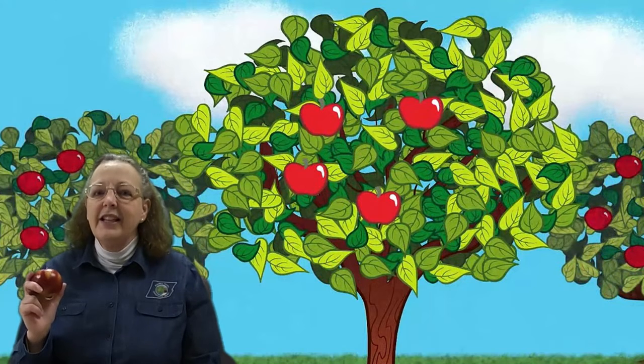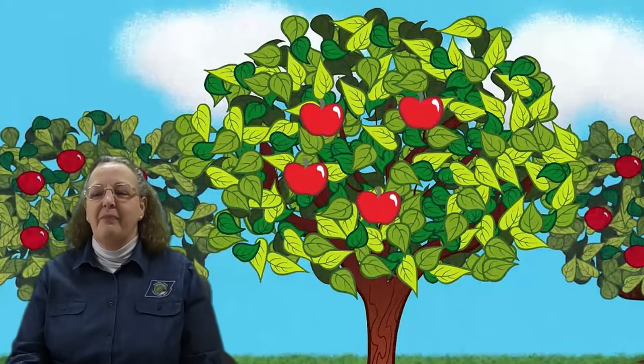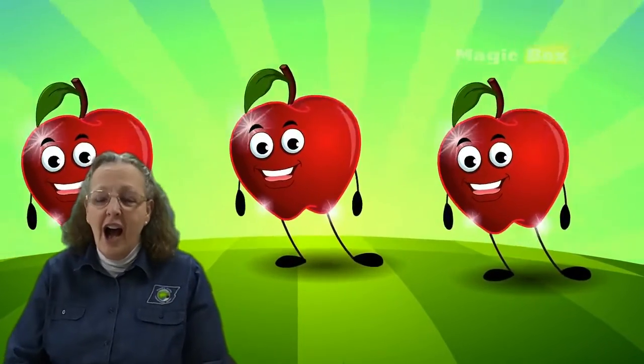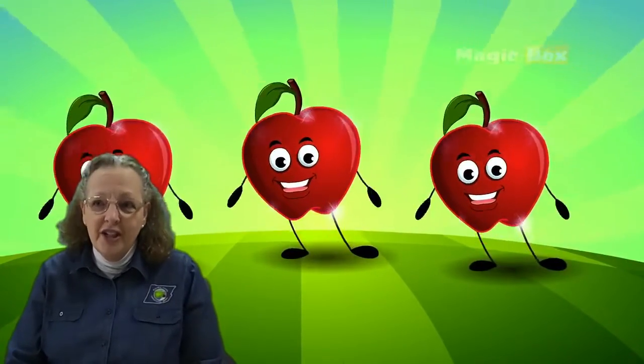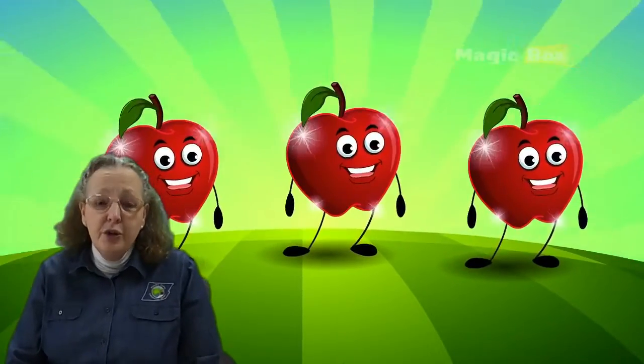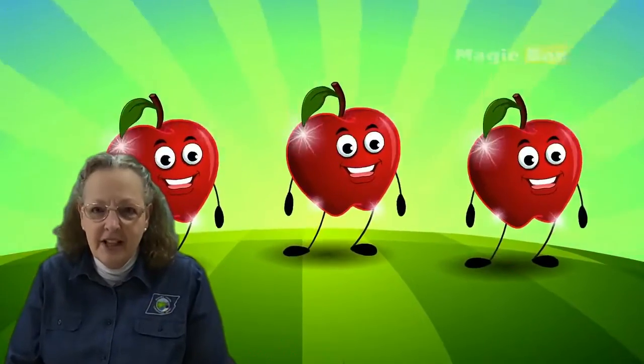It goes just like I'm a Little Teapot, but we sing it this way instead. I'm a little apple, short and round. I make a munchy, crunchy sound. If you bite into me, you will see — I'm delicious as can be.